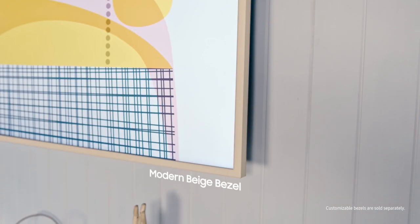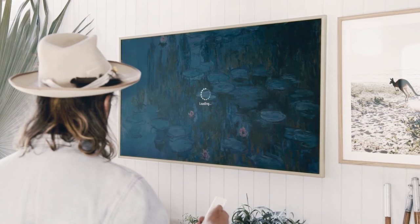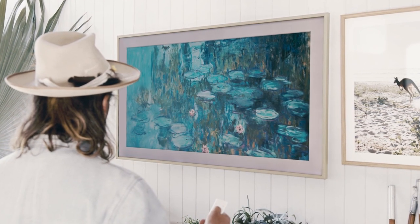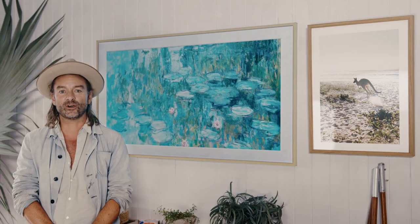When you want to recreate a modern art gallery at home, it's easy with the frame. Art mode lets you choose and display art that reflects your personality. So even when you're not watching TV, your screen is a work of art.